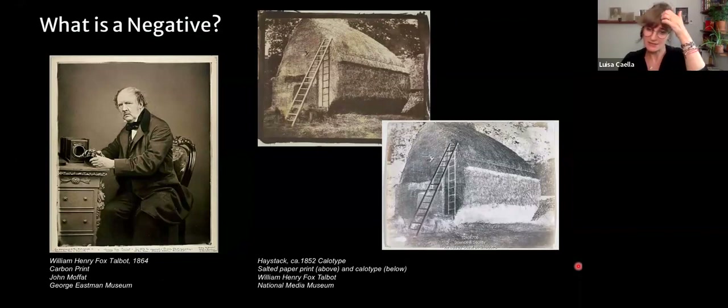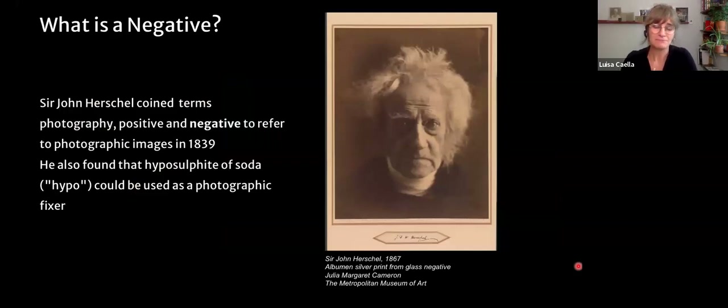With Talbot's calotype process, you would make a paper negative — the paper could be waxed to be made more translucent — and from that negative you could print multiple salted paper prints. Sir John Herschel, a British scientist, coined the terms 'photography,' 'positive,' and 'negative' to refer to photographic images. He also discovered that hypo could be used to fix an image, making him truly instrumental in the history of photography.